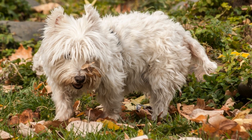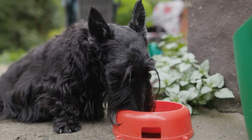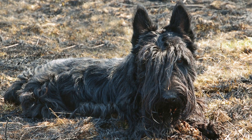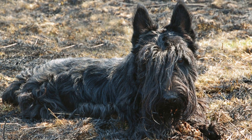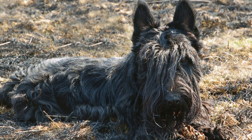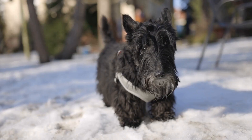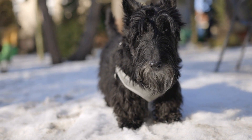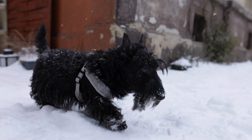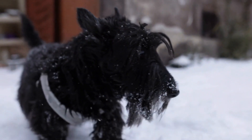Manage weight and prevent obesity. Weight management is crucial for senior Scottish Terriers as obesity places unnecessary strain on their joints and internal organs. Maintain a healthy weight for your furry friend by monitoring their calorie intake and ensuring they engage in regular exercise appropriate for their age and physical condition. Avoid overfeeding or giving excessive treats. Instead, opt for low-calorie snacks and ensure their main meals are portioned appropriately. If you're unsure about the ideal weight for your Scottish Terrier, consult with your veterinarian who can guide you on an appropriate feeding plan.